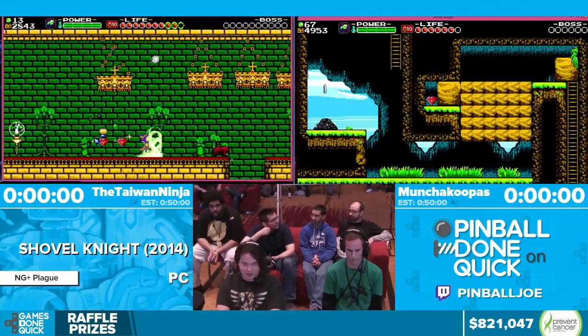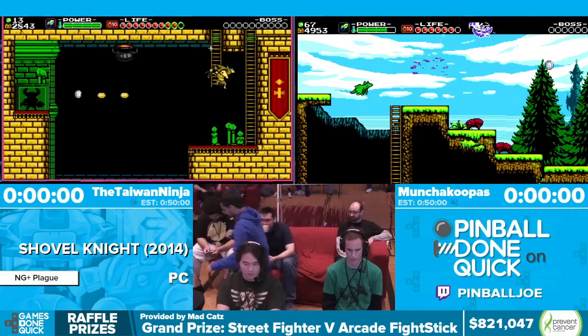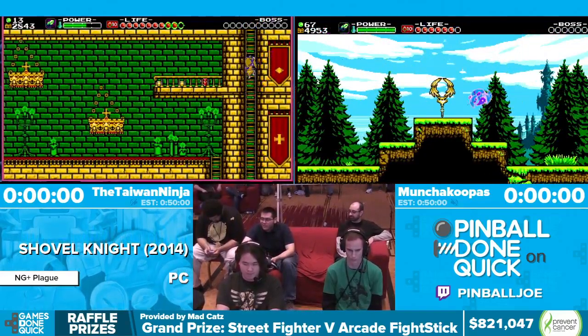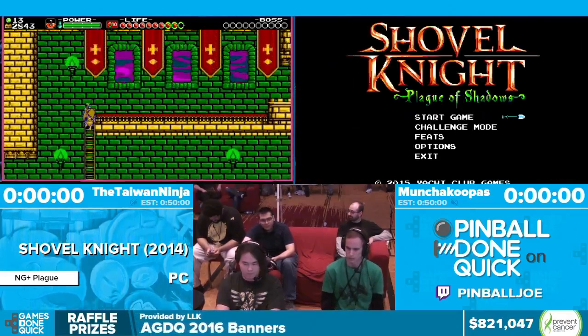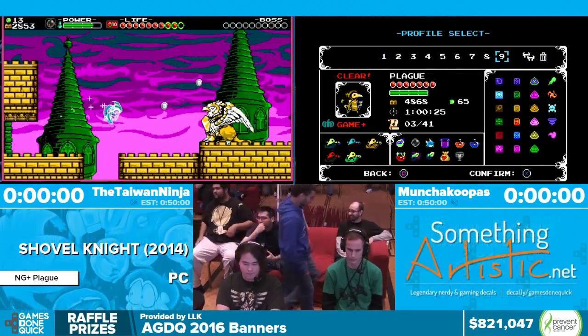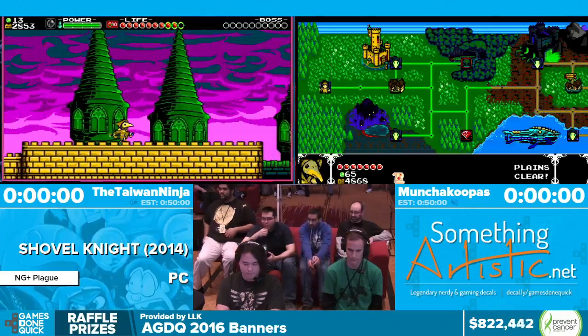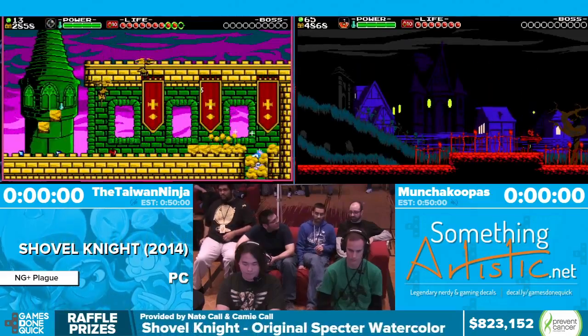$50 from Anonymous: 'Time for the annual donation to AGDQ again. Love you guys for all your hard work and for a great cause. Sad that the event will be over soon, but we'll tune in again for SGDQ. Finish it strong and let's push for that million.' $30 from Cronion: 'Thanks for the great Spyro run, Chris. Kill the animals, obviously.'